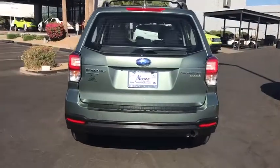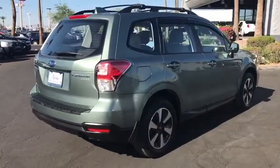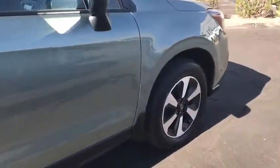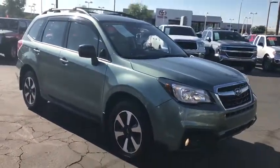Here are some of this vehicle's great options: traction control, keyless entry, backup camera, anti-lock braking system, all-wheel drive, steering wheel audio controls, stability control, Bluetooth, adjustable steering wheel, power steering.